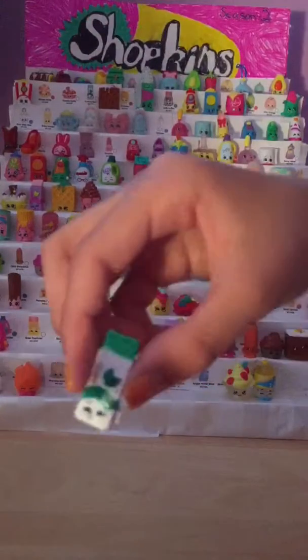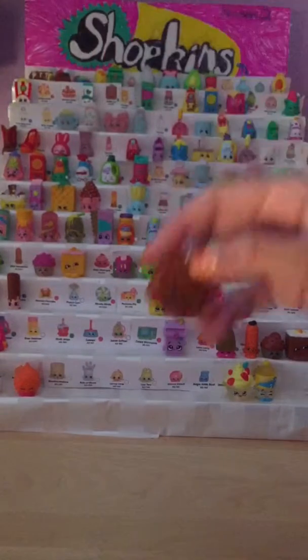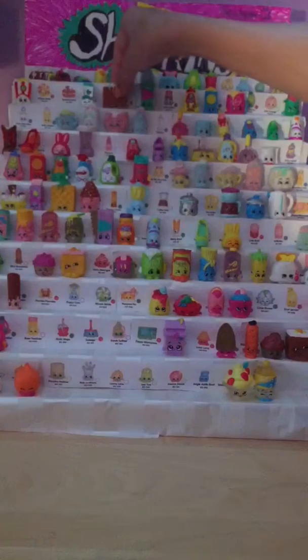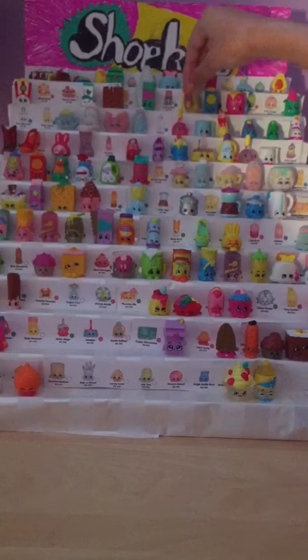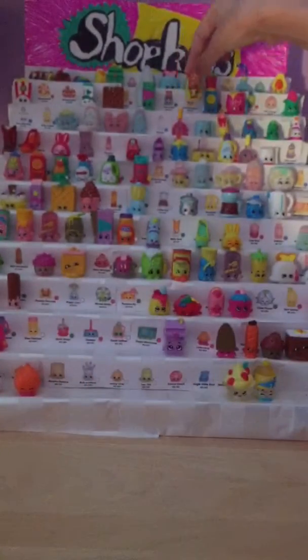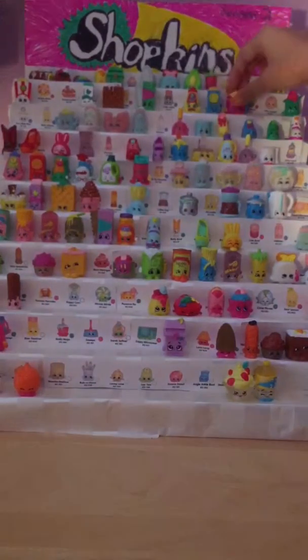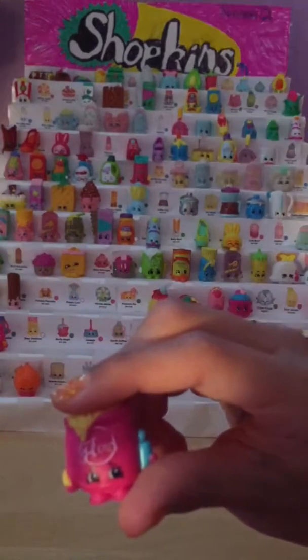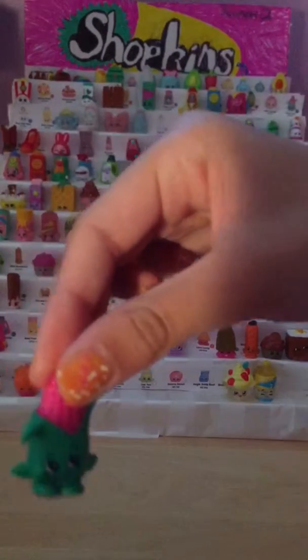Then we have Yummy Gum, which is number 2056. Then we have Waffle Sue, number 2057. We have Alf Oil, number 2074. We have Cornel Mustard, number 2076. We have Crispy Crackers, which is number 2077. We have Fifi Flower, which is number 2078. We have Corny Cob, which is number 2012.